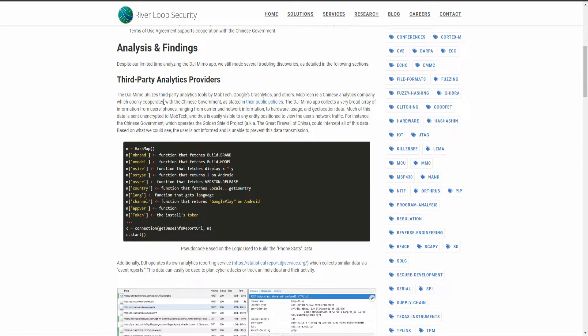Third-party analytics: DJI Memo utilizes Mob Tech, Google's Crashlytics, and others. Mob Tech is a Chinese analytics company that openly operates with the Chinese government, just as Google operates with the US government, as stated in their public policies. The app collects a broad array of information from users' phones — carrier and network info, hardware usage, geolocation data — much of it sent unencrypted to Mob Tech, making it visible to any entity positioned to view the user's network traffic. But if someone has already hacked into your network, you've got bigger problems anyway.